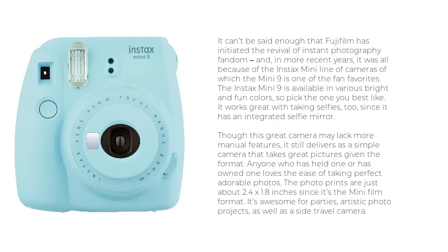It works great with taking selfies too, since it has an integrated selfie mirror. Though this great camera may lack more manual features, it still delivers as a simple camera that takes great pictures given the format. Anyone who has held one or has owned one loves the ease of taking perfect adorable photos. The photo prints are just about 2.4 x 1.8 inches since it's the Mini Film format. It's awesome for parties, artistic photo projects, as well as a side travel camera.